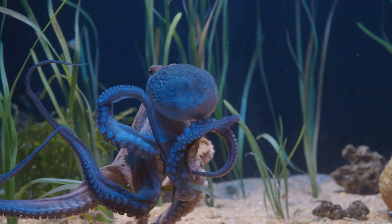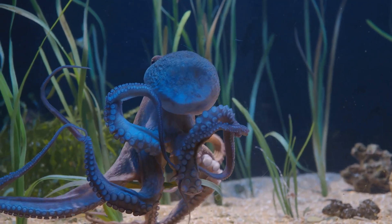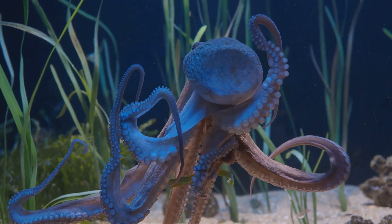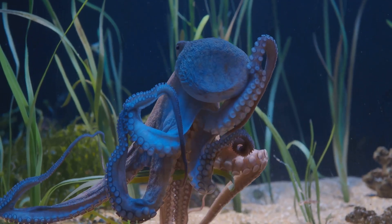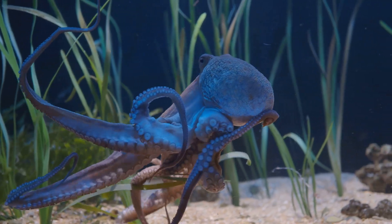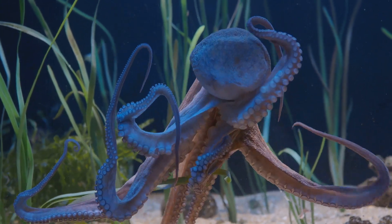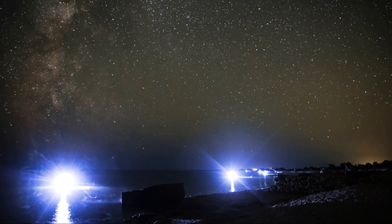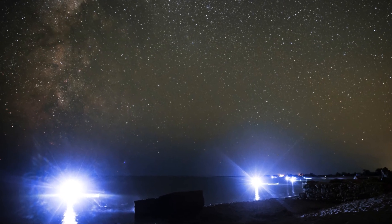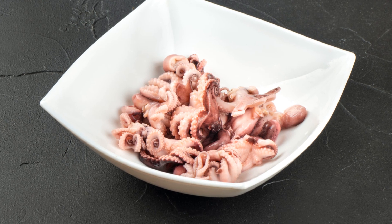Beyond its aesthetic appeal, this octopus is a master of survival. It's known for its exceptional adaptability, thriving in a range of temperatures and depths. Its diet is varied, demonstrating its ability to make the most of its environment — from small crustaceans to fish, nothing is off the menu for this versatile creature. The Starry Night Octopus: lighting up the ocean with its beauty. The ocean is a canvas and every creature adds to its masterpiece, but the Starry Night Octopus is the artist that paints the night.